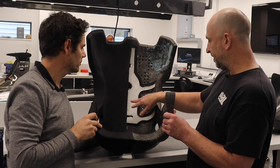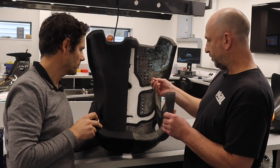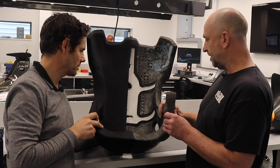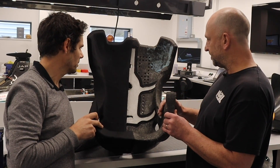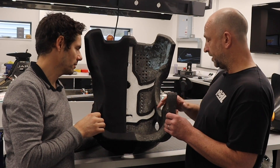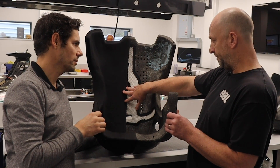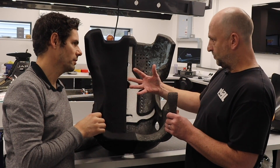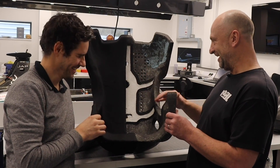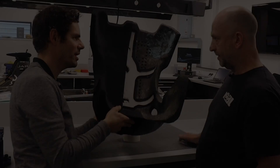Drivers want cooling, but we also need something that still supports them — under hard braking you don't want a soft foam or mesh that compresses. So it's all about optimizing everything. The material is also fire retardant from a safety aspect, and it's impregnated with an antibacterial agent so sweat and other bodily fluids don't end up destroying the seat.